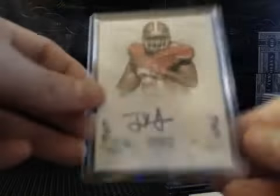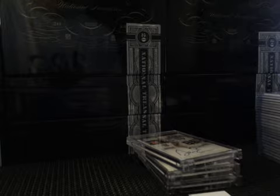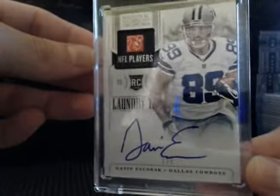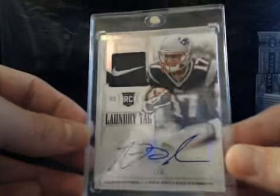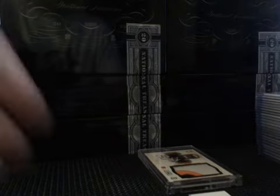We had a veteran auto, Frank Gore Blue Parallel, numbered one of five. We had two laundry tag autos, both numbered to five. One was Gavin Escobar, one of five — got the little NFL Players tag up there, pretty nice. And then our other one is Aaron Dobson, numbered four of five with the swoosh. Sick looking card. Those are both on-card autos as well.